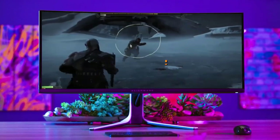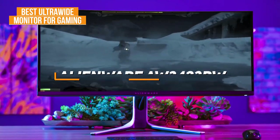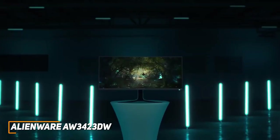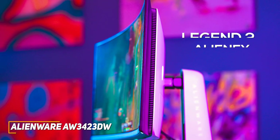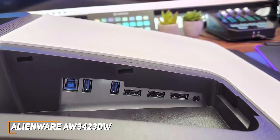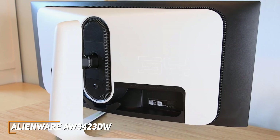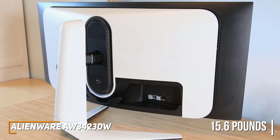The Alienware AW3423DW is my choice as the best ultrawide monitor for gaming in 2023. Avid gamers know the importance of a responsive monitor, and the Alienware AW3423DW is a gamer-friendly model with consistent in-game performance and features designed to deliver smooth gameplay. It has a sleek design with customizable Legend 2 Alien FX lighting. The port selection includes 2 HDMI ports, a single DisplayPort 1.4 jack, 4 USB 3.2 Gen 1 downstream ports, and a USB 3.2 Gen 1 upstream port, and it only weighs around 15.6 pounds without the stand.